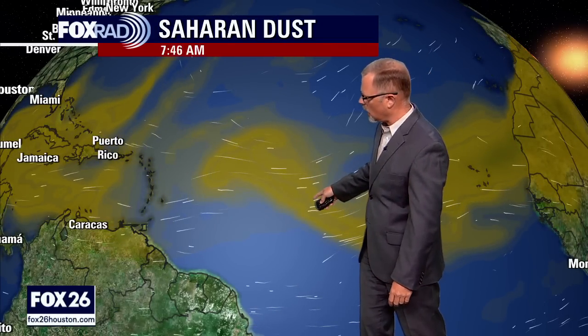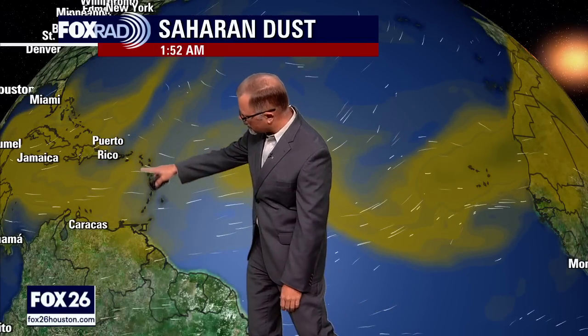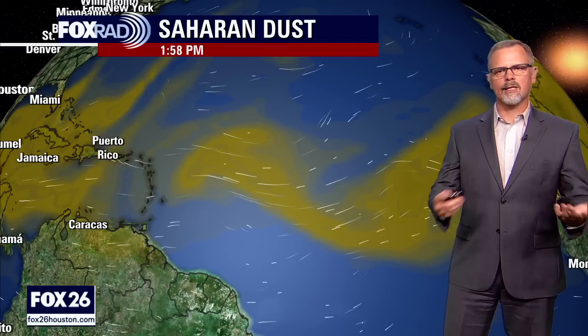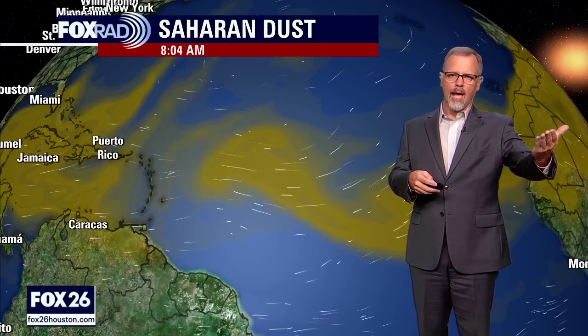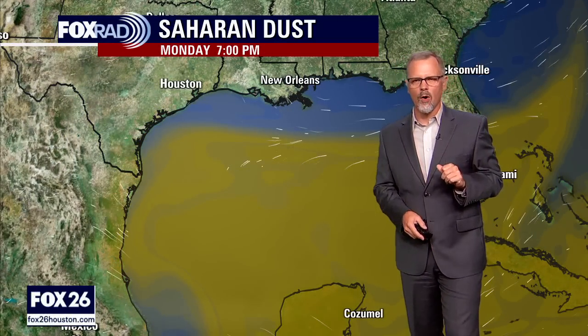That dust is not going to be helpful at all for the development of Invest 95L into a tropical cyclone. This section that gets out ahead of the system is definitely going to give it some problems. But if it's able to hang in there and get in between some of the heavier layers of dust, I think it's definitely going to have a better chance of getting organized enough for the hurricane center to identify it at least as a tropical depression and maybe even a tropical storm.